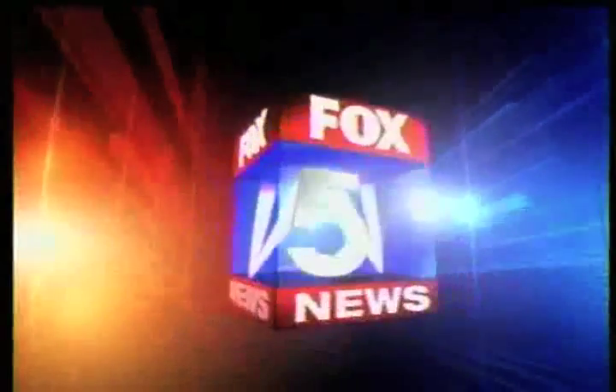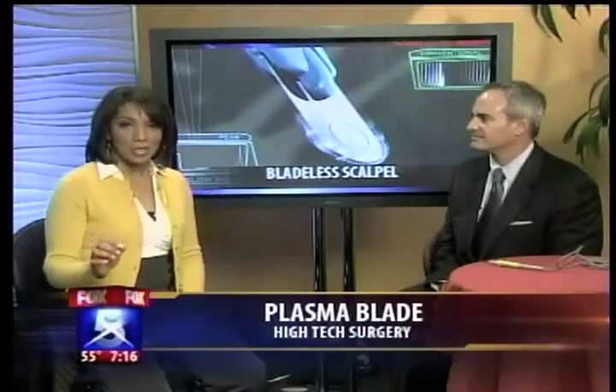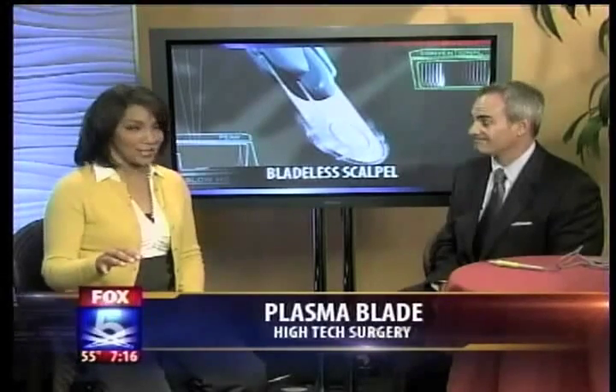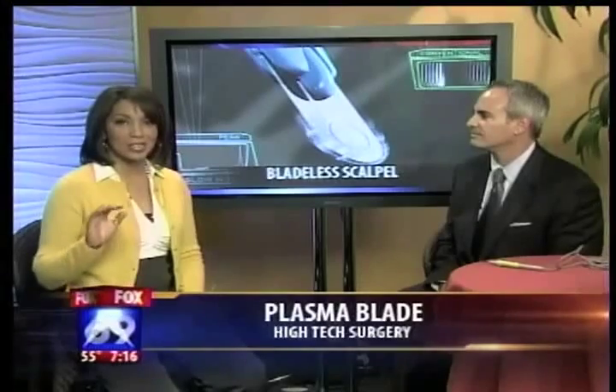Serving all of San Diego, this is your Fox 5 News. Well, summer is coming and we all want to look our best, but for some women — and men, I'm sure — losing those one or two inches from their middle is just impossible. Now a new plastic surgery tool promises a tummy tuck without the scars or the downtime. La Jolla plastic surgeon Dr. Scott Miller is here to tell us about this.